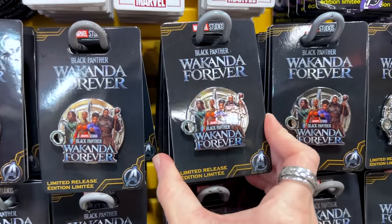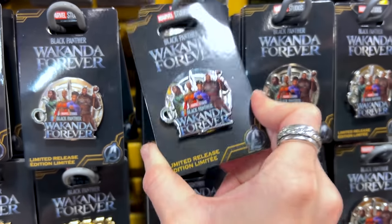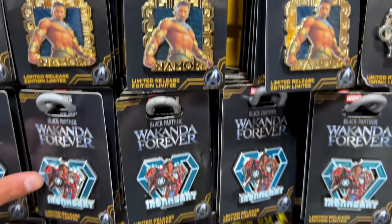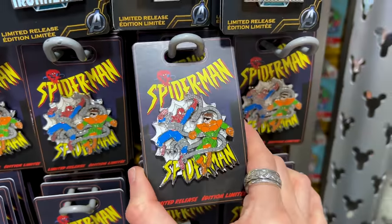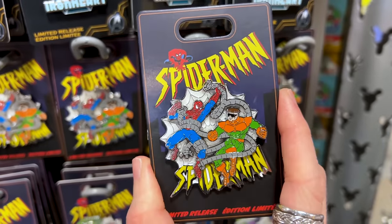They have the Wakanda Forever one — I haven't seen this before — at $9 down from $18, and it's a limited release. They also have Iron Heart and the Spider-Man ones, which are limited release as well at $7 down from $18.